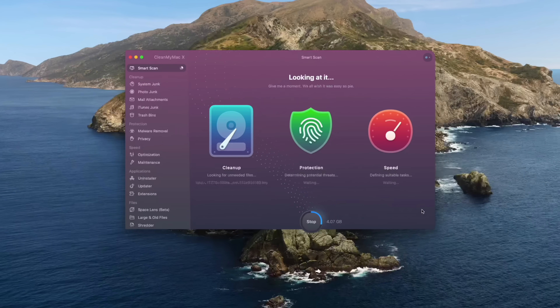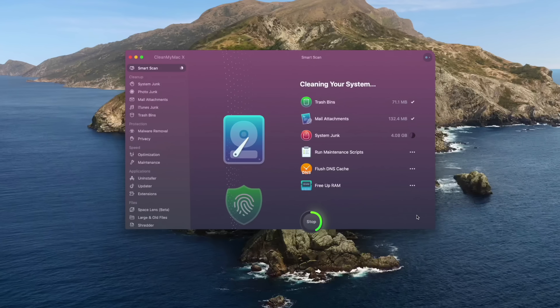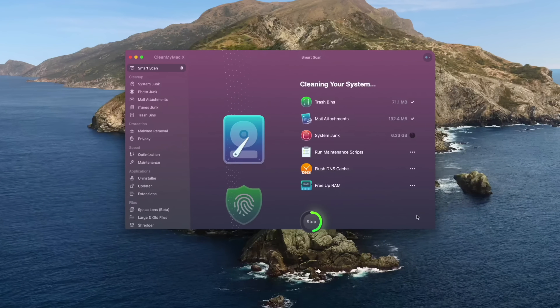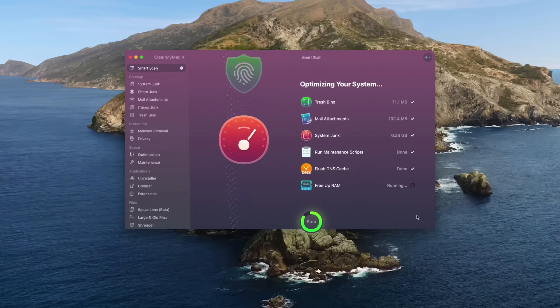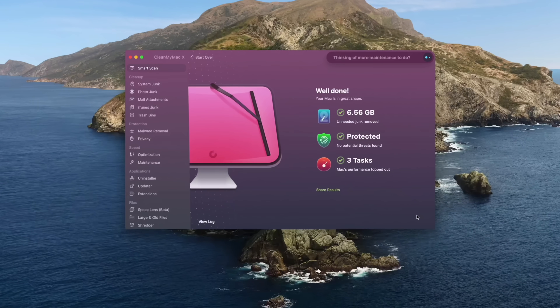Are you getting this really annoying spinning ball of death on your Apple computer? We have all been there, but I've actually been using a program called CleanMyMac X. And ever since I started using that program, I've never seen that ugly rainbow cursor again. CleanMyMac X allows you to clean up space on your hard drive, protect your Mac from malware, and speed up your device to work as it did on day one of purchase. There's also a ton of other features as well, so go check out the link down below for more info.